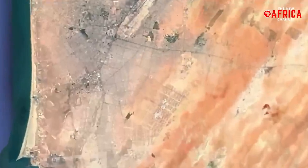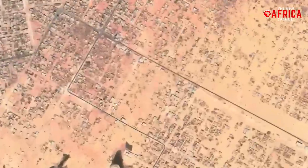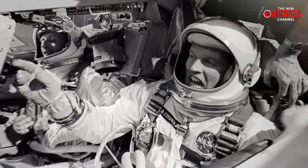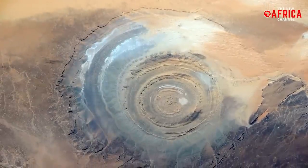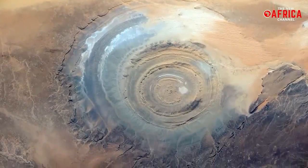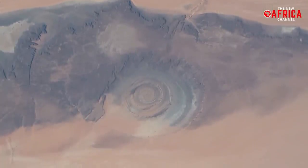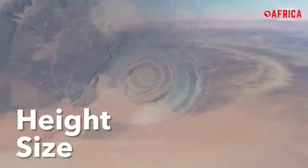For centuries, only a few nomadic tribes in the area were aware of the formation, but it was photographed for the first time by the Gemini astronauts in the 1960s, who used it as a landmark to track the progress of their landing sequences. Later, the Landsat satellite captured additional images and provided data on the size, height, and extent of the formation.